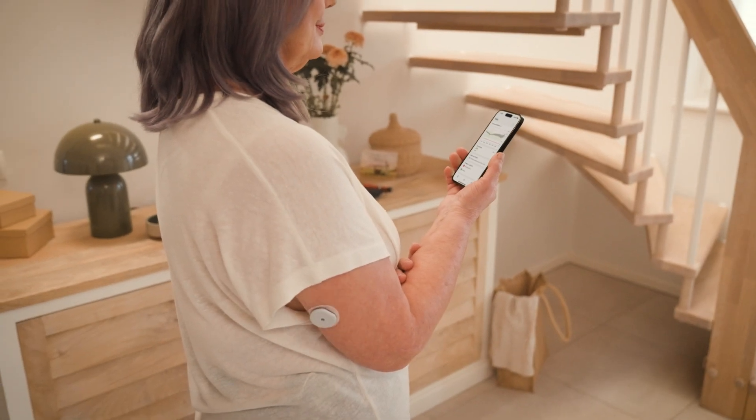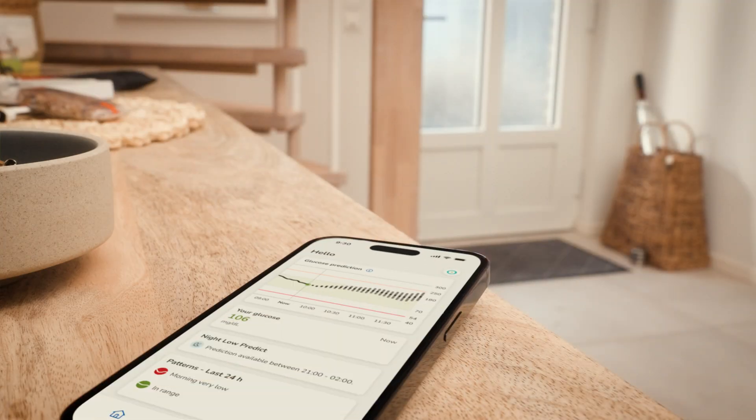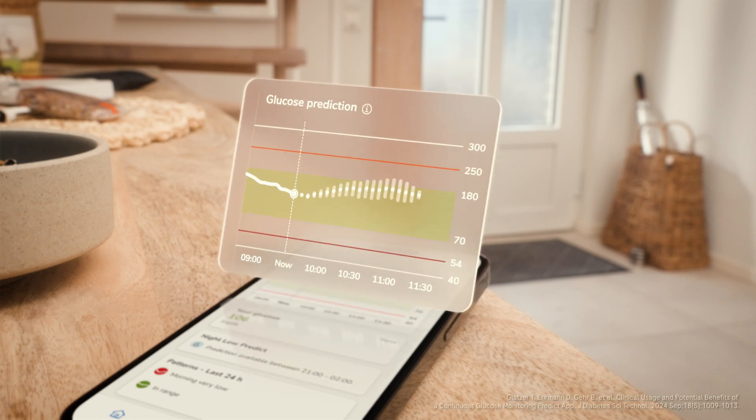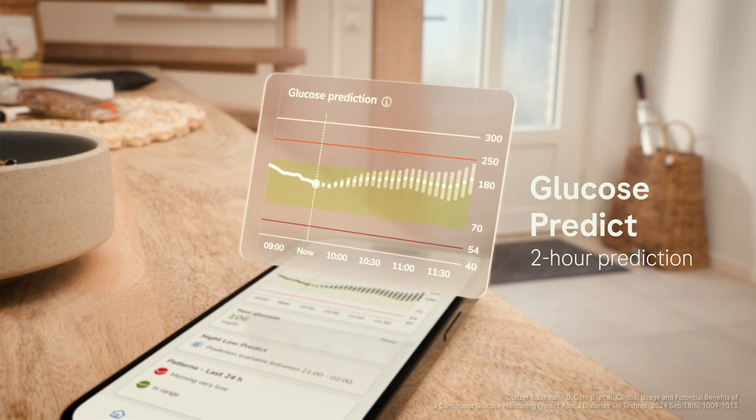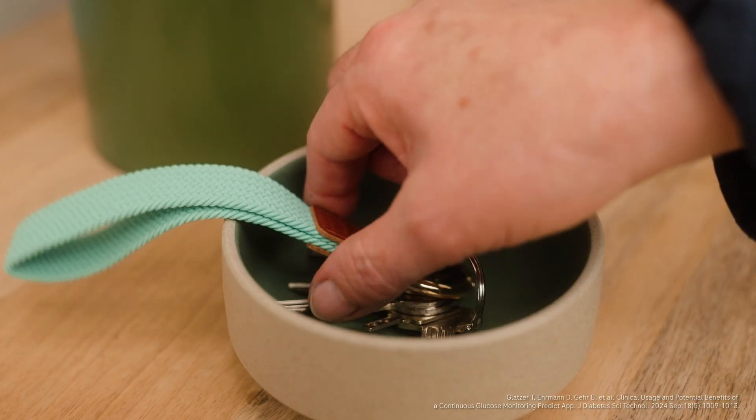Be prepared with the Glucose Predict feature. It provides a reliable estimate of your glucose levels over the next two hours. When you know it might be coming, you have a chance to avoid highs and lows before they happen.